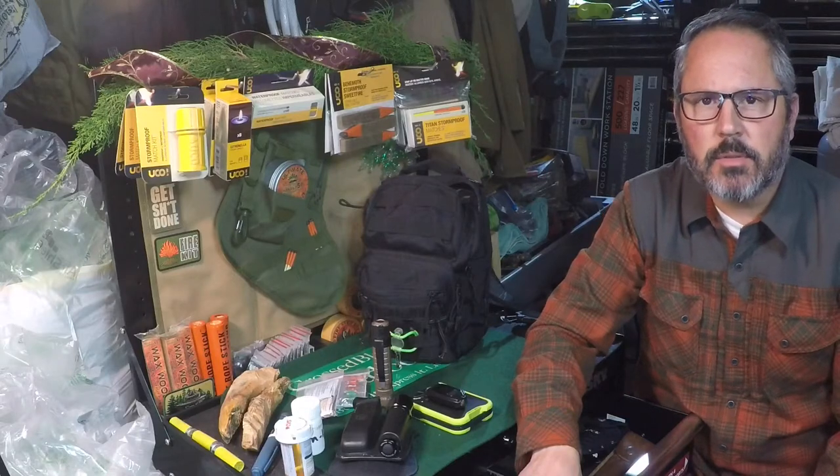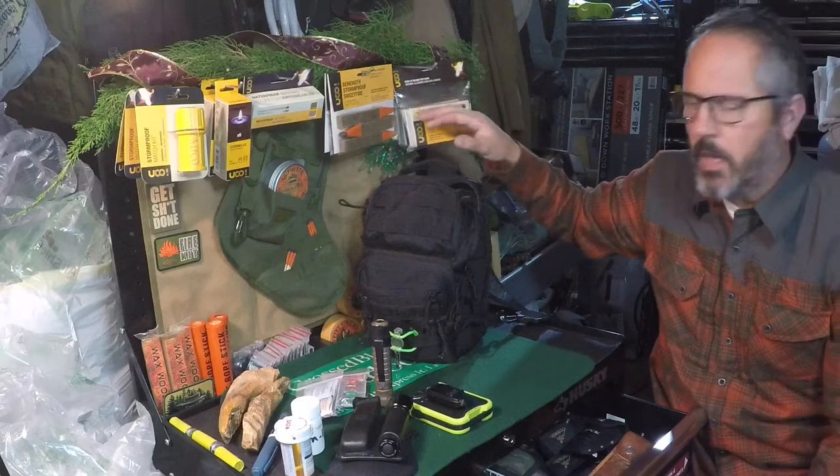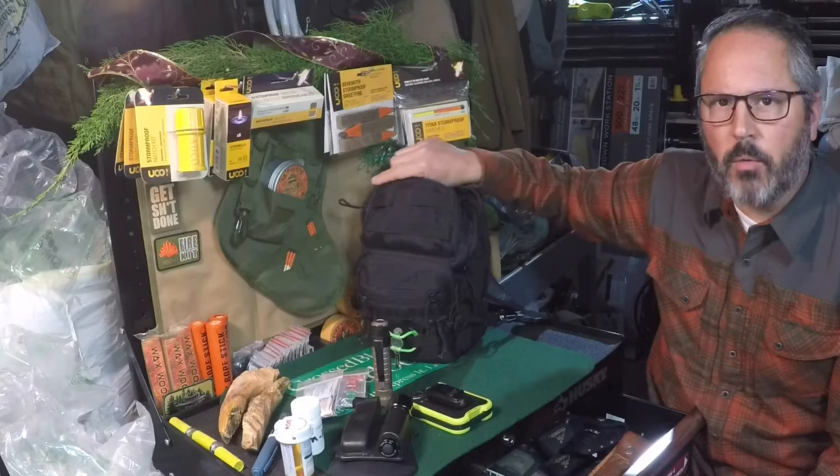Hey, JC Miller with Cross Plus Outdoors, welcome back. We're going to do an EDC bag restock. This is going to be a continuation of our EDC bag series, but I want to talk about restocking.